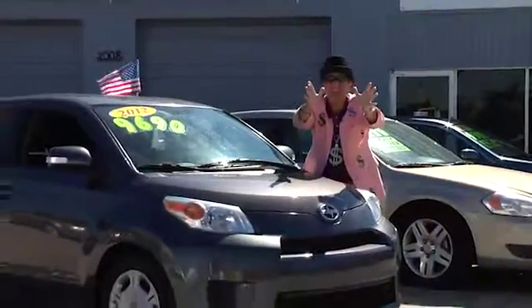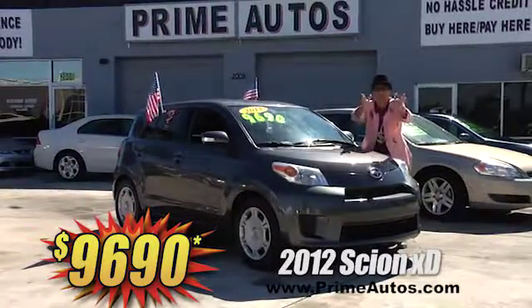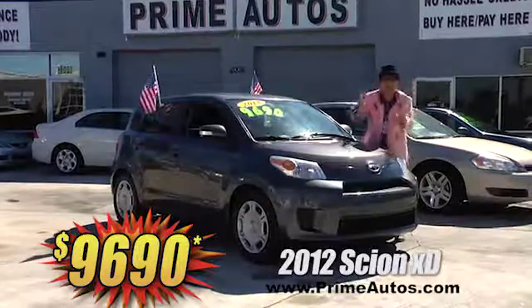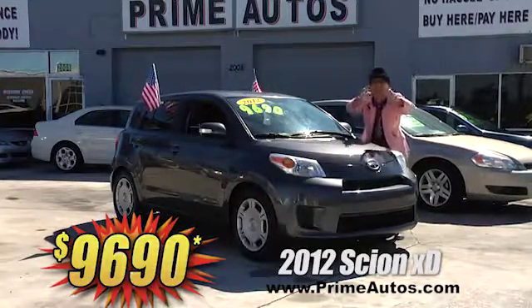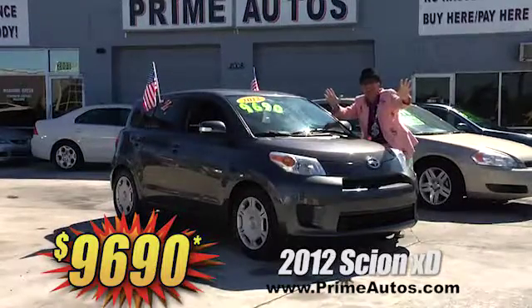Check this out. Prime Autos has this super sharp and stylish 2012 — yeah, I said 2012, I don't even have fingers for 2012 — Scion XD loaded with the easy automatic, CD player, and all the power options. You can drive it away today — 2012 — for only $96.90.